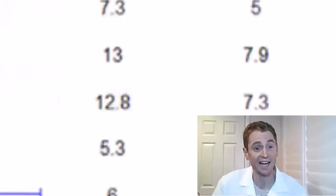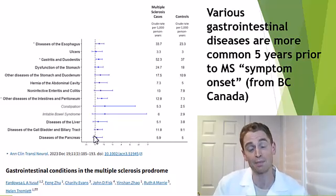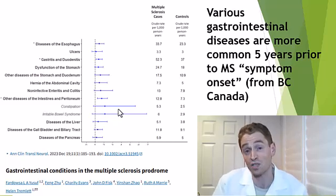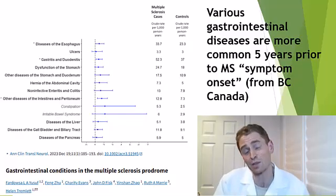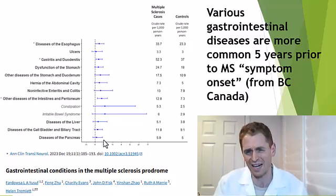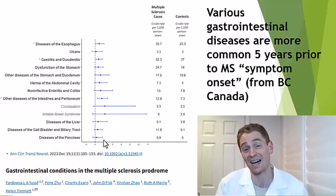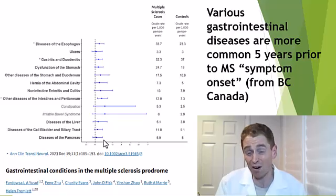Gastrointestinal symptoms are more common in people who subsequently have symptom onset of MS. The vertical line is the rate of the disorder in the general population, and all GI disorders are more prevalent in MS. Some make sense: constipation, since spinal cord injury causes constipation; irritable bowel syndrome, possibly misdiagnosed abdominal banding from MS. But things like ulcers, liver disease, and pancreatic disease shouldn't be related to MS. It could be that people with MS are more likely to have endoscopies and colonoscopies and get diagnosed with things unrelated to their symptoms, but there's definitely an association — part of this MS prodrome.